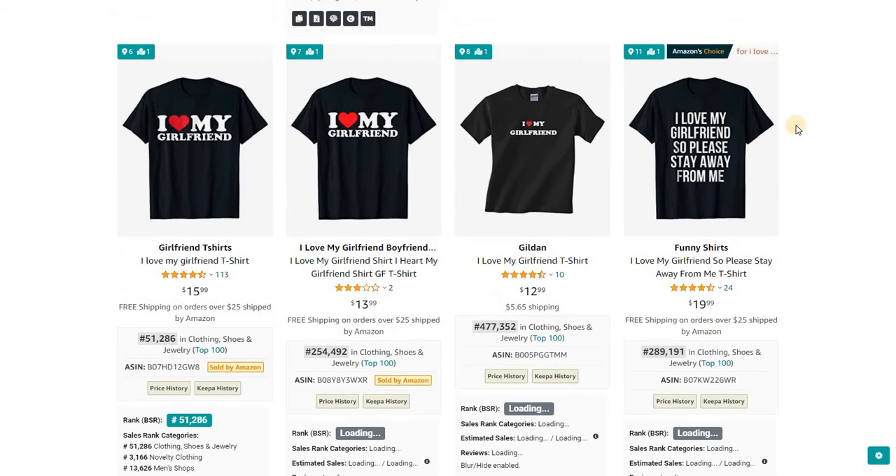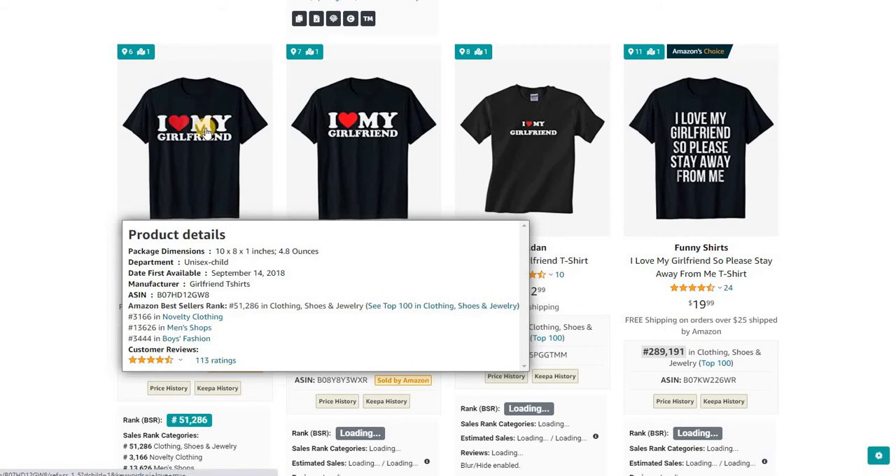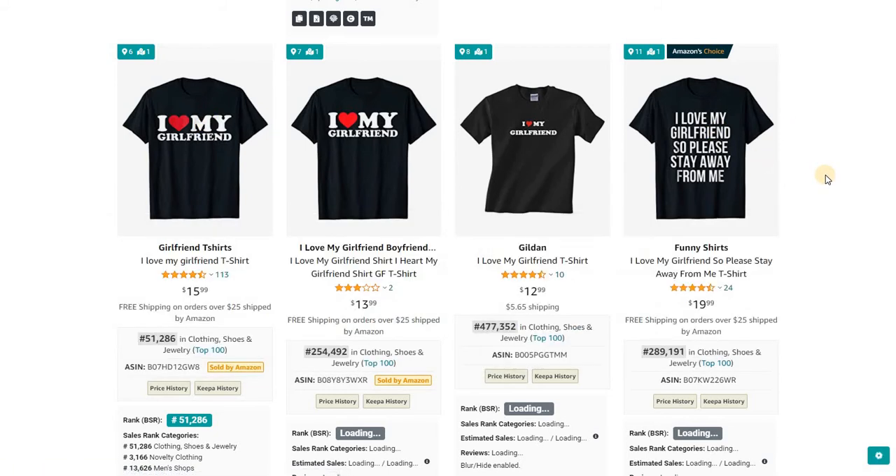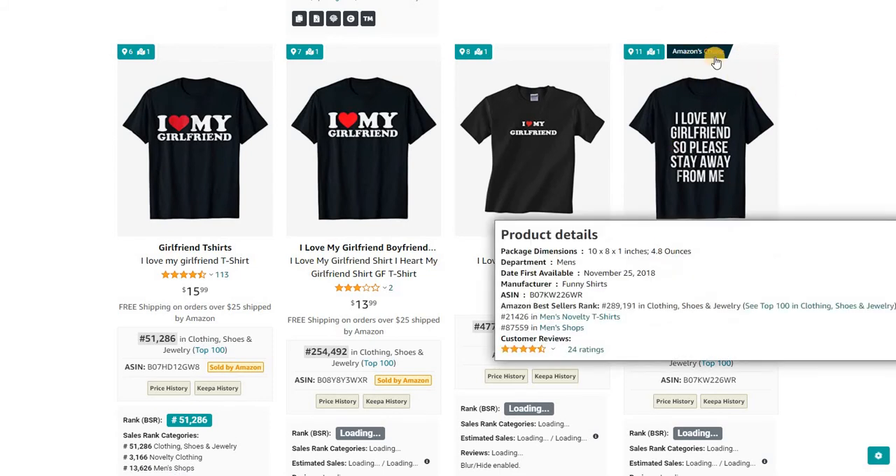Amazon's Choice tag is connected to a joke based on that search term — 'I love my girlfriend so please stay away from me.' It's not a direct answer to the search term, but it works. Amazon has recognized this for 'I love my girlfriend.'